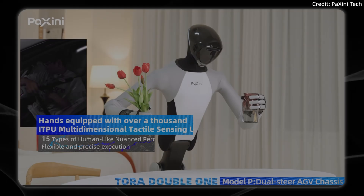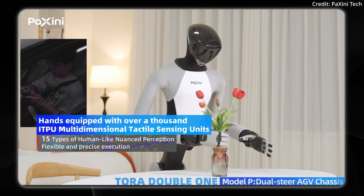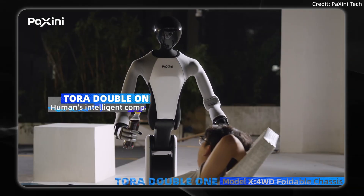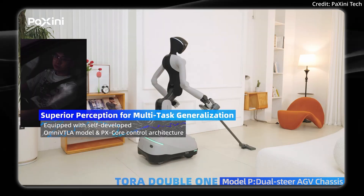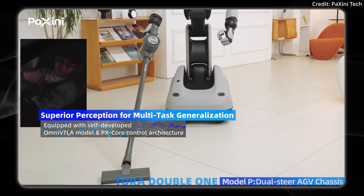It's able to accomplish different tasks using its in-house developed OmniVision tactile language action model, which is a fancy way of saying that the robot's AI system fuses vision, touch, language, and action together into a unified understanding. Then it uses the robot's PX-Core control architecture to carry out these actions in the real world.